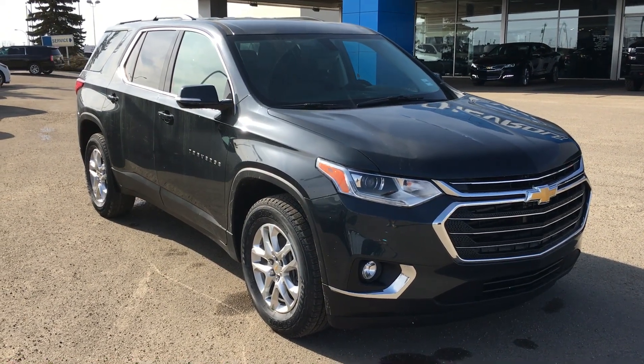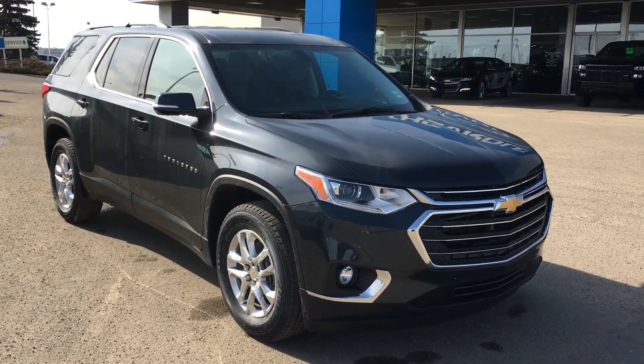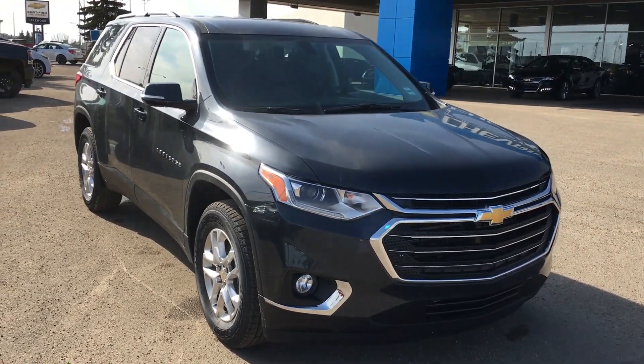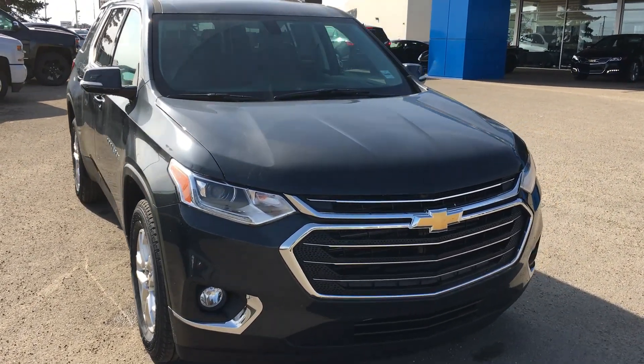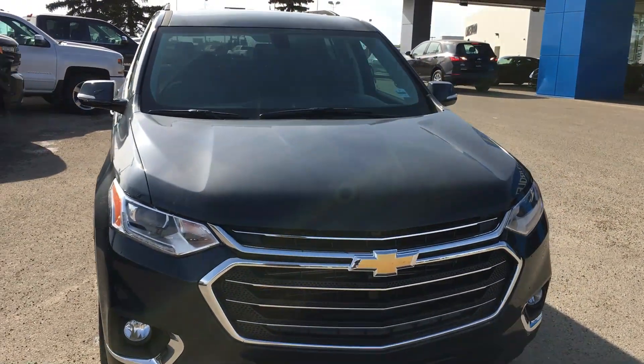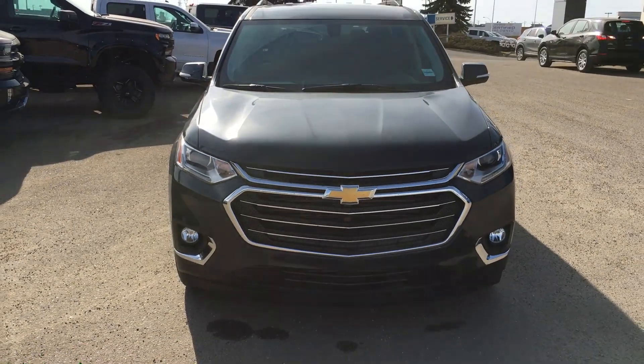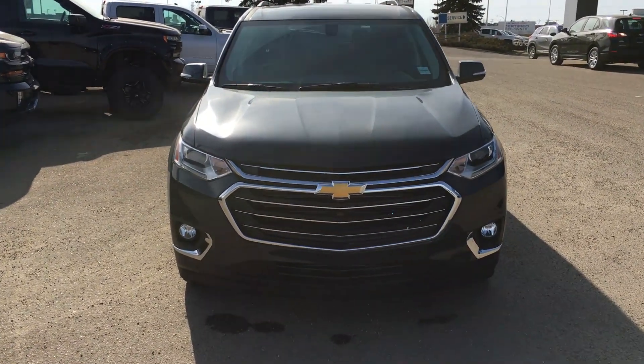Hi and welcome to Lakewood Chevrolet. My name is Brett and this is a 2019 Chevy Traverse LT in graphite metallic. Underneath that graphite metallic hood you have a 3.6 V6 engine that all accumulates into a 9-speed automatic transmission. Very easy to use.